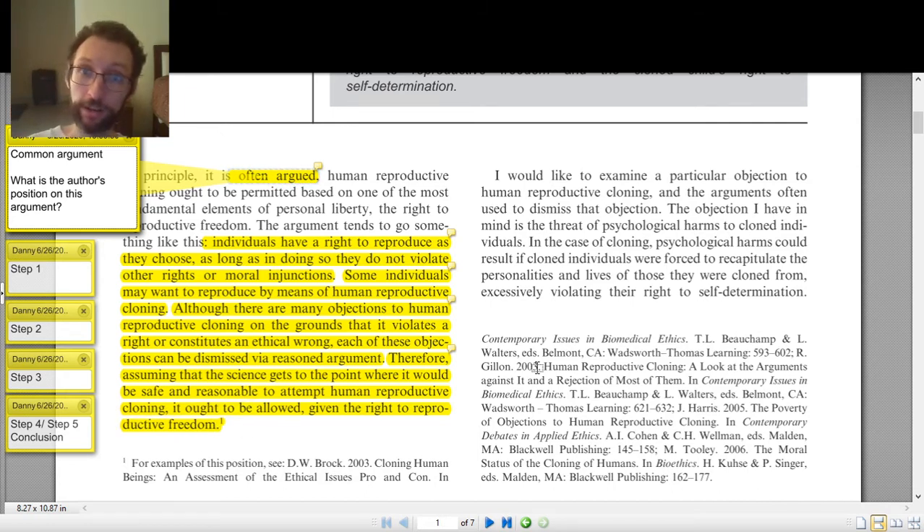There's a footnote — footnote one — which just contains citations for examples of the position: articles by DW Brock and others. This is helpful if I want to follow up, but as far as understanding this article right now, I can discard this footnote. There wasn't anything immediately important for understanding the article — it just elaborates on the sources. Moving on to the next paragraph.